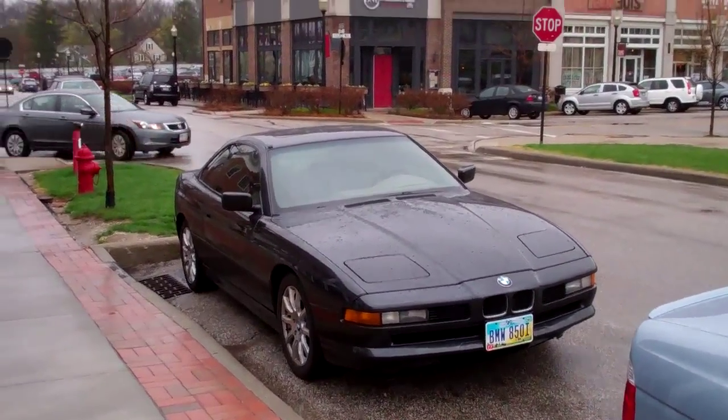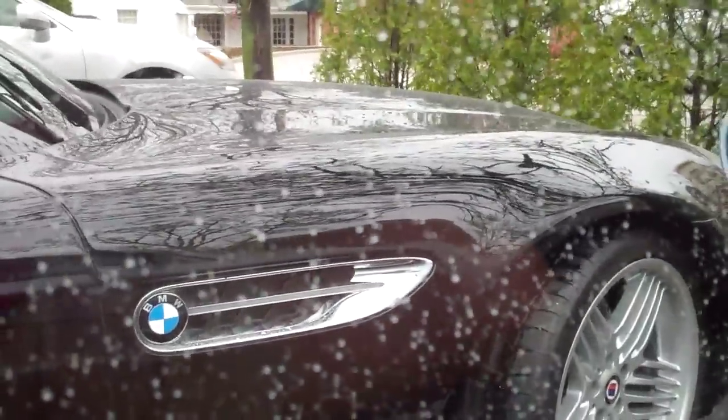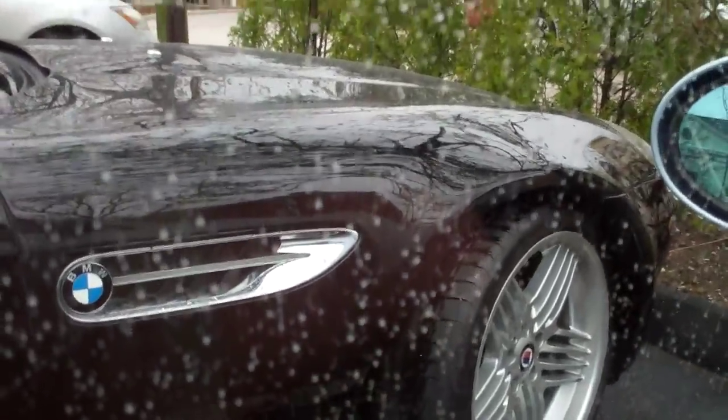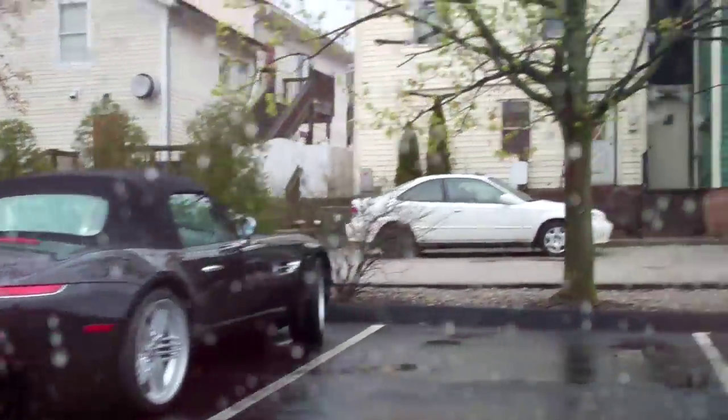There's an 850i — automatic unfortunately, but cool to see nonetheless. There's the Z8, definitely an Alpina, so that's got Colt's engine in it. It is the automatic unfortunately, but it looks nice. It's got Florida plates on it, so I guess that thing's been driven quite a ways.